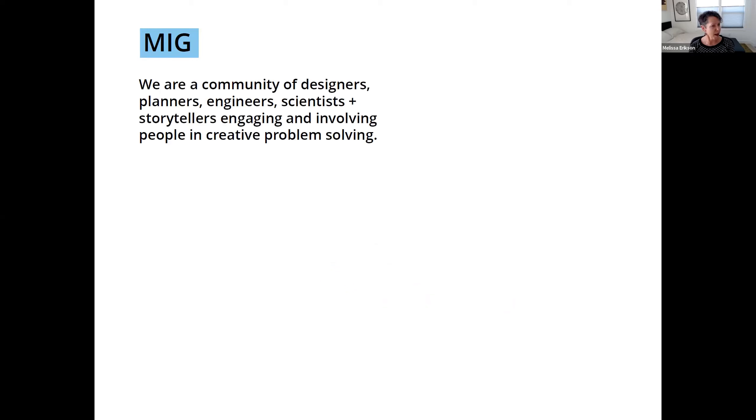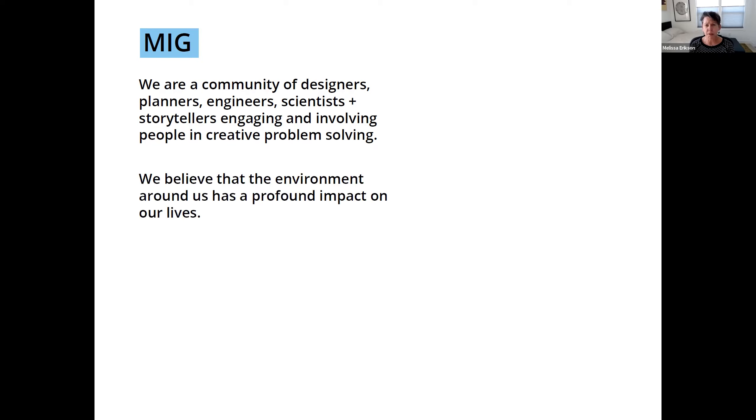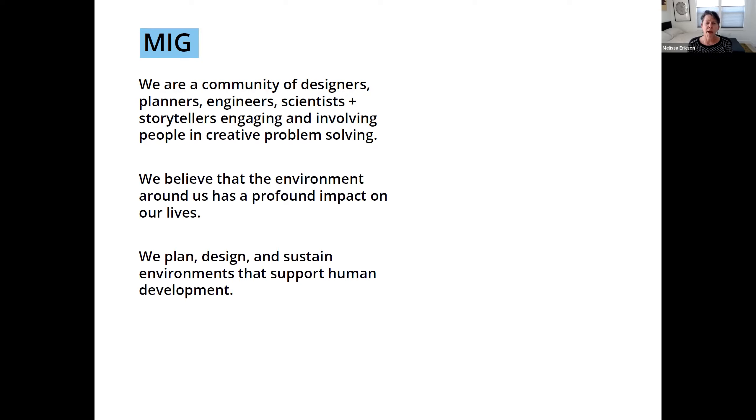So MIG — who are we? We are the folks that you hired to be looking at Jollyman and the all-inclusive playground design there. We are a multidisciplinary firm, a variety of different professionals really looking at trying to tell stories, but basing it on research and knowledge. Creative problem solving is a key part of that, and we believe strongly that the environment is a key part of the process.